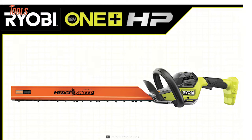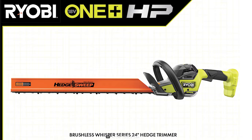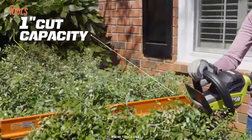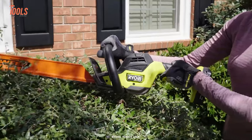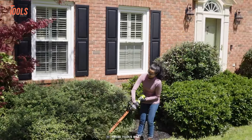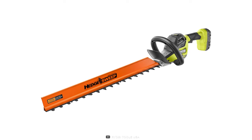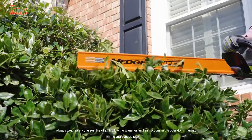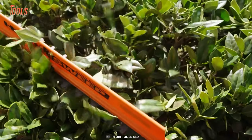Don't let its small size fool you — this trimmer still packs a punch. With a two-speed switch for optimal power, its 24-inch dual-action blades and one-inch cut capacity can handle even the toughest hedges. The wrap-around front handle and ergonomic rear handle provide added comfort. And the innovative hedge sweep design clears clippings and debris while you trim, so not only will your hedges be perfectly manicured, but your lawn will be tidy as well.